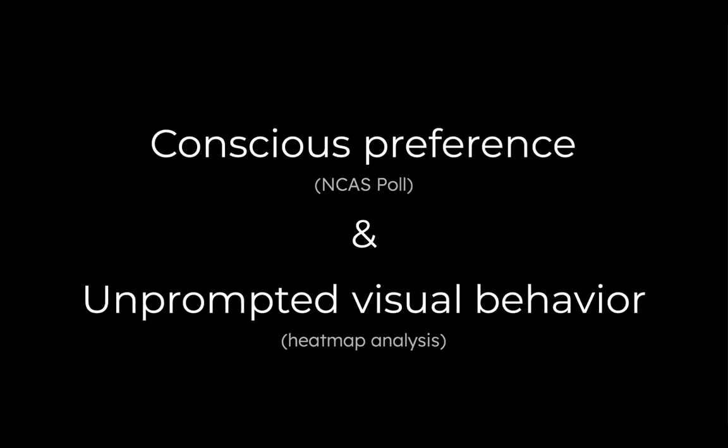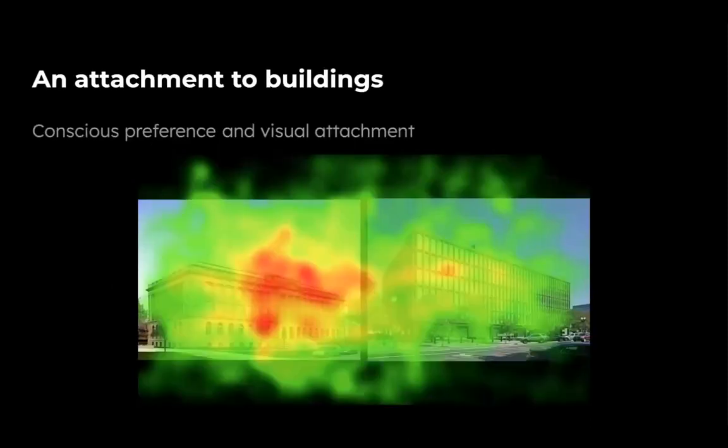We found this particularly interesting because we are now connecting this unprompted visual bias — not having asked any of these participants where to look, just to attend to the image on the screen — and having them go to these traditional buildings. We compare that to the conscious preference, the poll that was conducted where people actually did prefer the traditional buildings. There are a lot of questions that arise, but also interesting thoughts that maybe there is something innately important or attractive to these buildings or the details on them that make them more attractive to us.